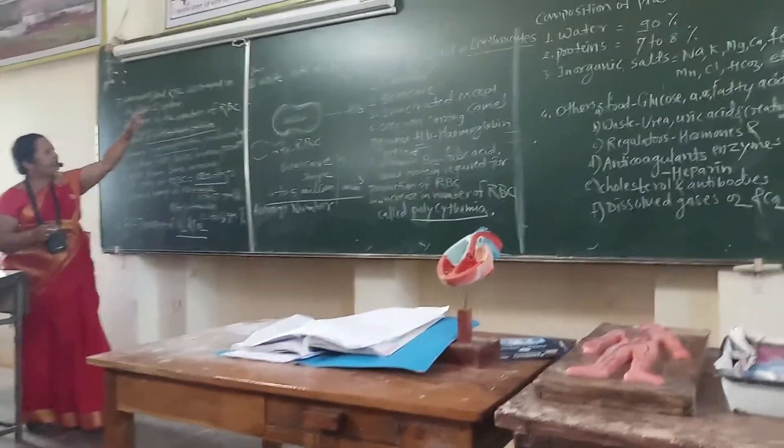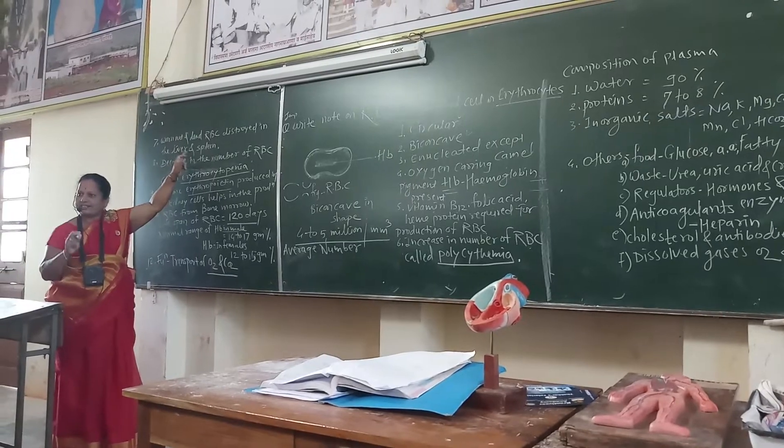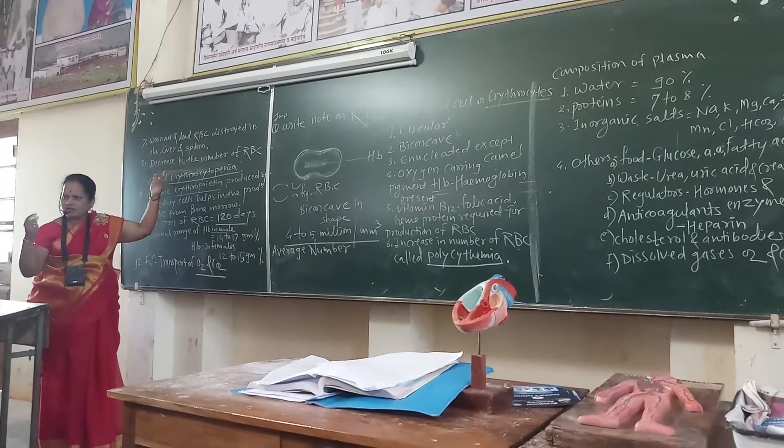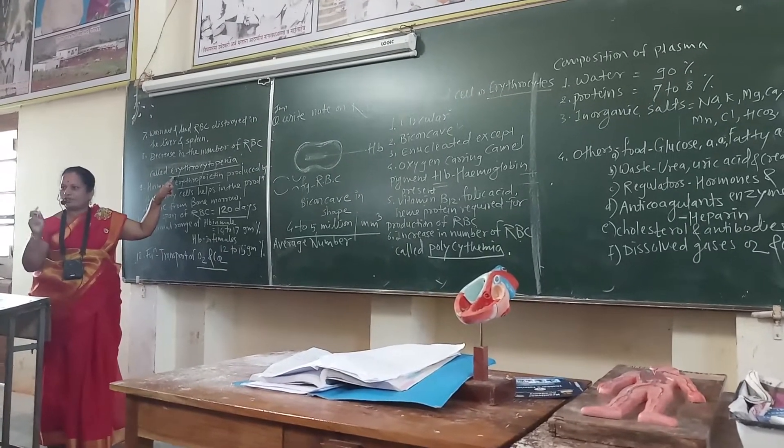Dead RBCs are destroyed in the liver and spleen. A decrease in the number of RBCs beyond the normal limit is called erythrocytopenia.